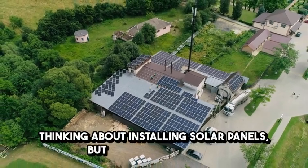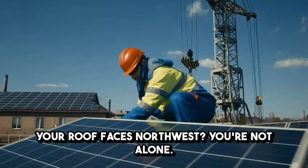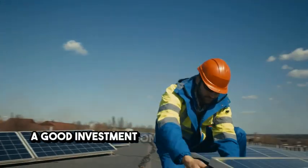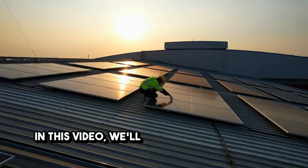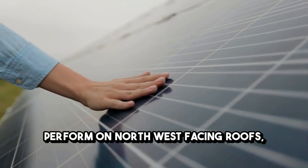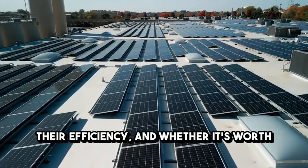Thinking about installing solar panels but concerned because your roof faces northwest? You're not alone! Many homeowners and businesses wonder if solar PV is still a good investment on a northwest facing roof. In this video we'll explore how solar PV systems perform on northwest facing roofs, what factors affect their efficiency and whether it's worth the investment.